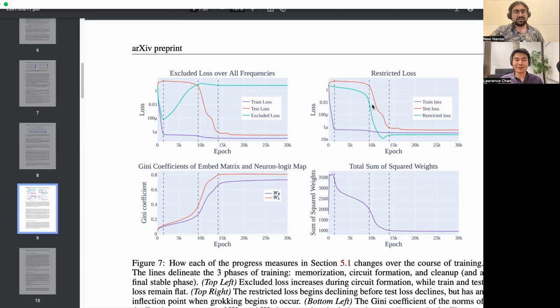The generalizing performance does still crash around the time grokking happens, but the fact that there's this lag tells us that grokking is because of cleanup. Everything is quite smooth — there seems to be a continuous change over time as opposed to a discrete jump.